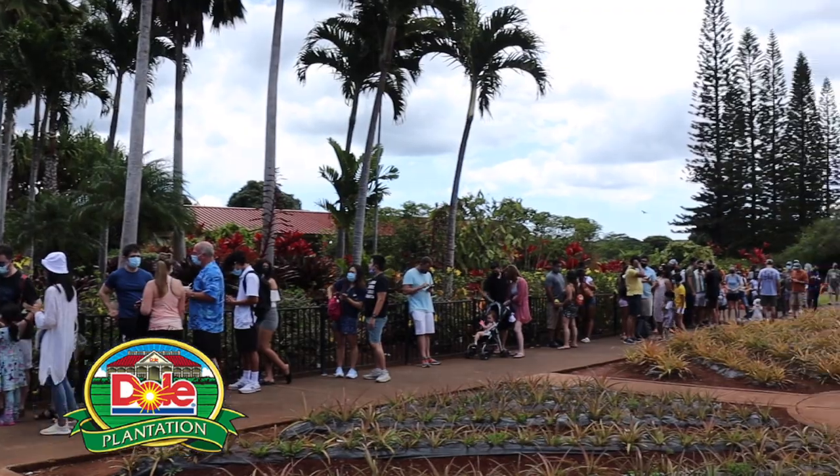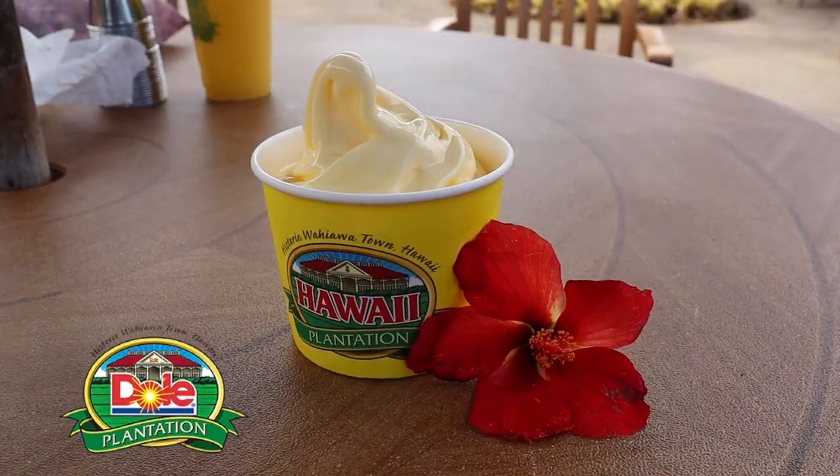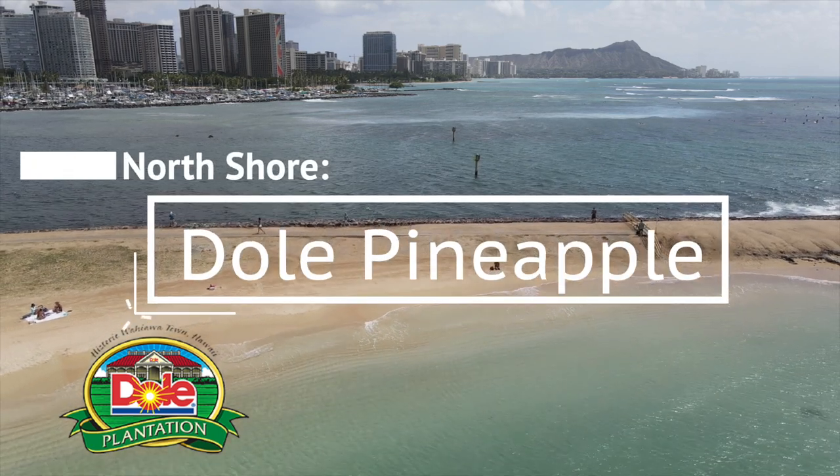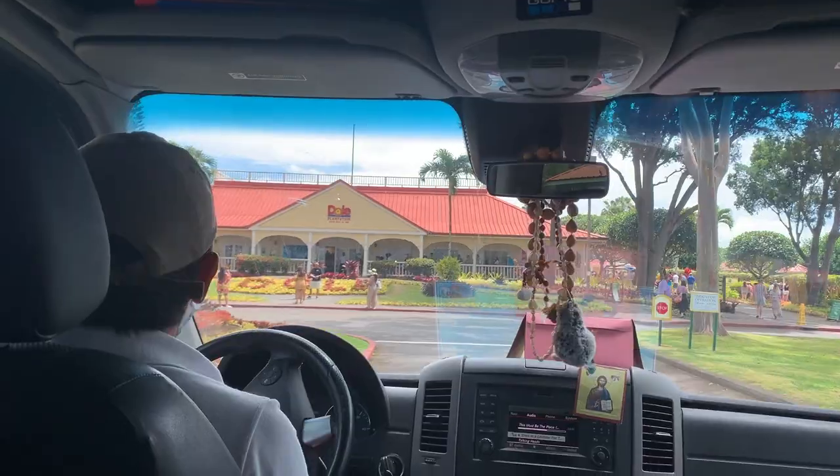Incredibly long lines, sweet Dole Whip, and Dole pineapple juice. In today's video we're heading to the Dole Pineapple Plantation.